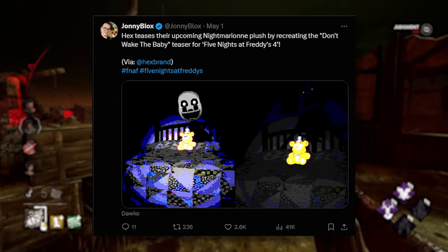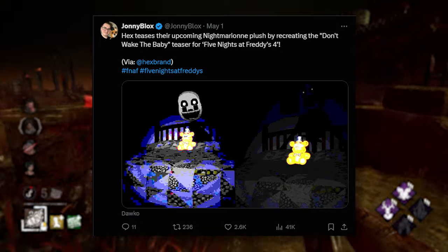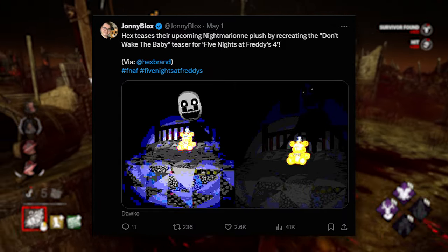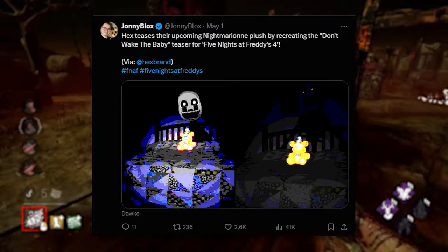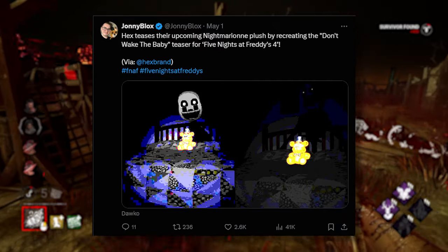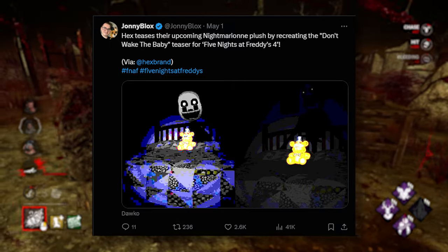We also got a new Hex teaser for the upcoming Nightmare Minionette Plus, recreating the Don't Wake the Baby teaser from Five Nights at Freddy's 4 — the Halloween teaser for Nightmare Minionette, which was the replacement for Nightmare. It doesn't show us exactly what the plus is going to look like. You get the bed, Freddy on the bed, and Nightmare Minionette in the back. It's just a teaser, so keep that in mind.